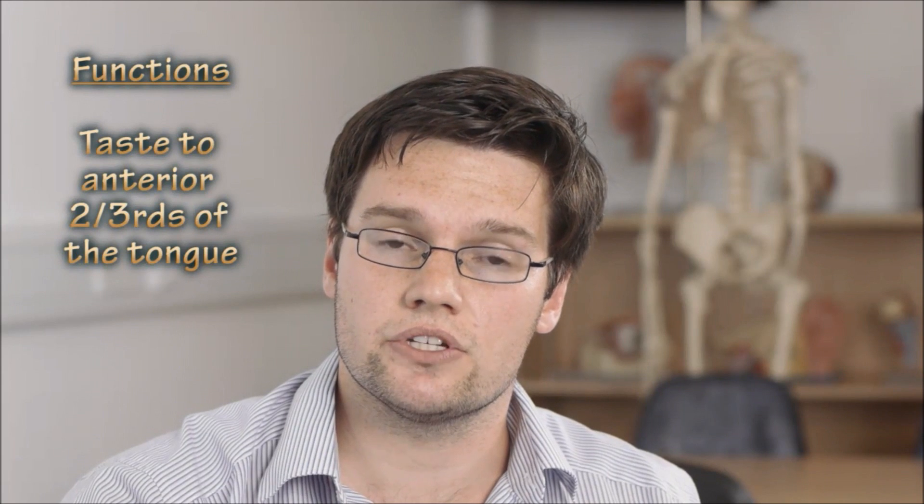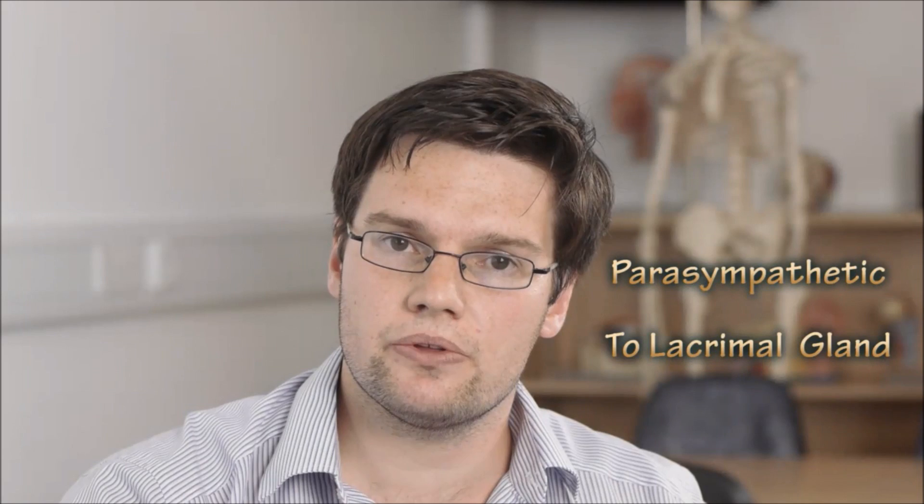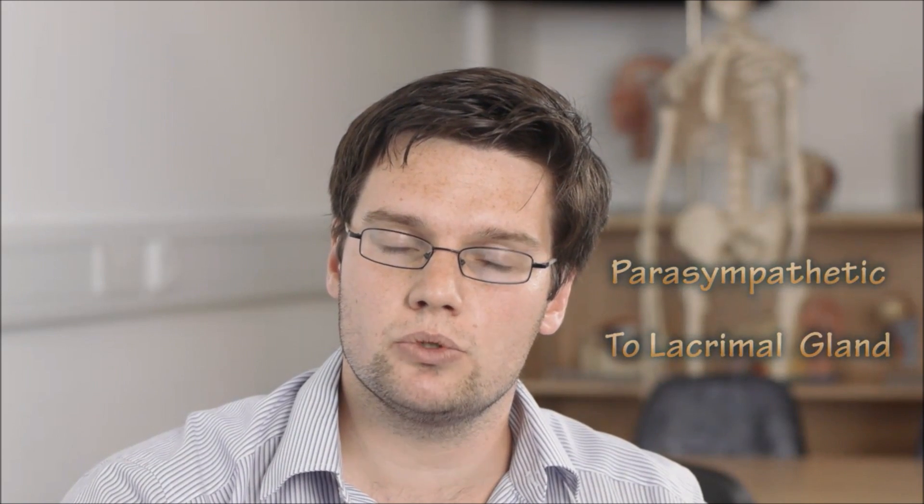Cranial nerve 7 is called the facial nerve. Its functions are taste to the anterior two-thirds of the tongue, the muscles of facial expression, it's the efferent arm of the corneal reflex, and it provides a parasympathetic supply to the lacrimal, submandibular, and sublingual glands.